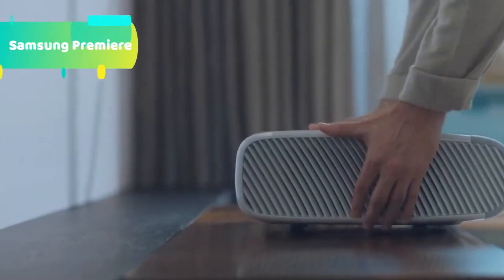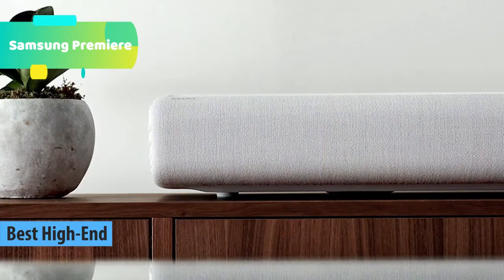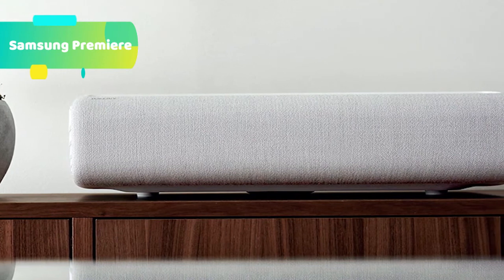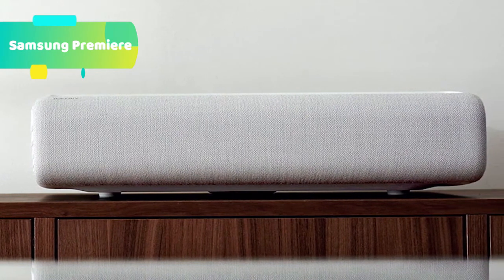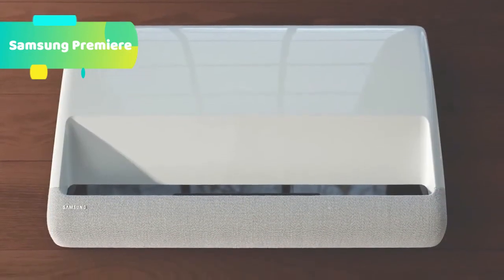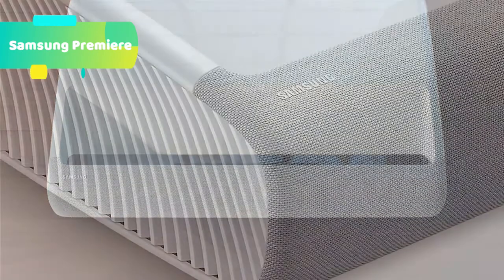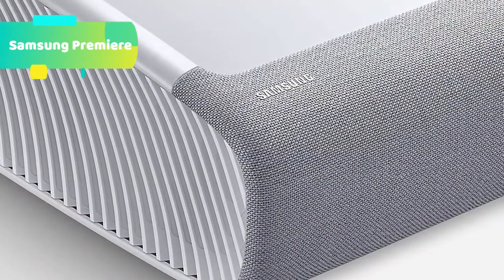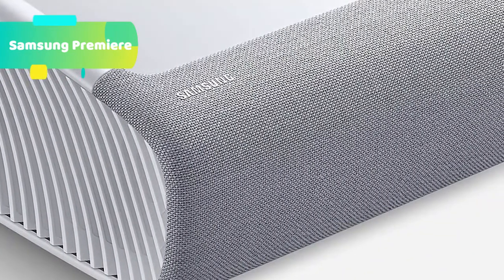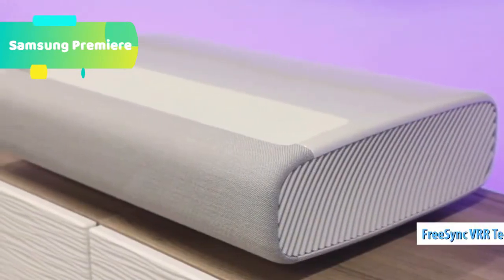At number 2 we have the Samsung Premiere — bring the big theater screen experience home with this ultra-short-throw 120-inch Smart Laser Projector. Cutting-edge laser technology and 4K resolution deliver cinema-like picture and contrast with 2,200 lumens. The Premiere is the world's first HDR10 Plus projector for realistic, vibrant viewing.